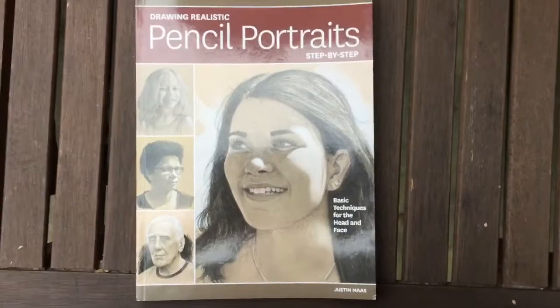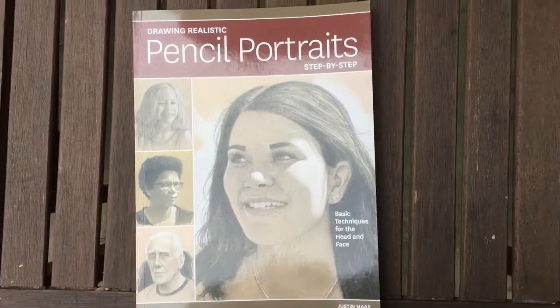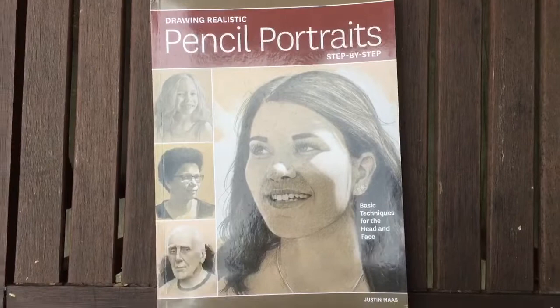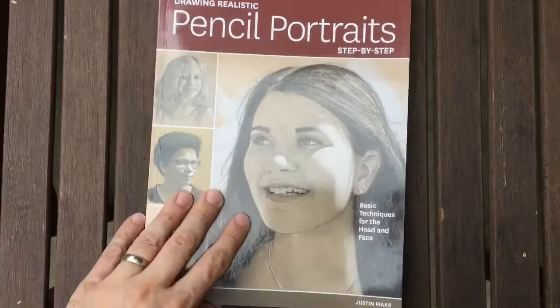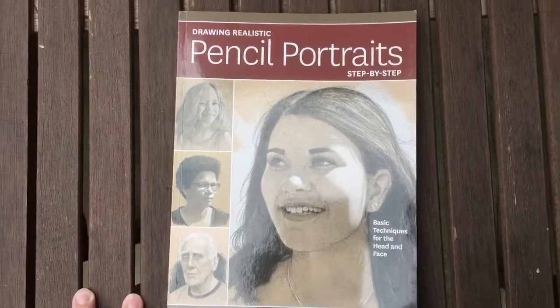So my book on drawing portraits, published by Northlight Books, will be available mid-July in stores. It's already available for pre-order on all the websites like Amazon and Chapters Indigo if you're in Canada, Barnes & Noble — all those sites. I'll probably put a link in my social media for that. You should also be able to find it in a bookstore, art stores, and you can check your local library.